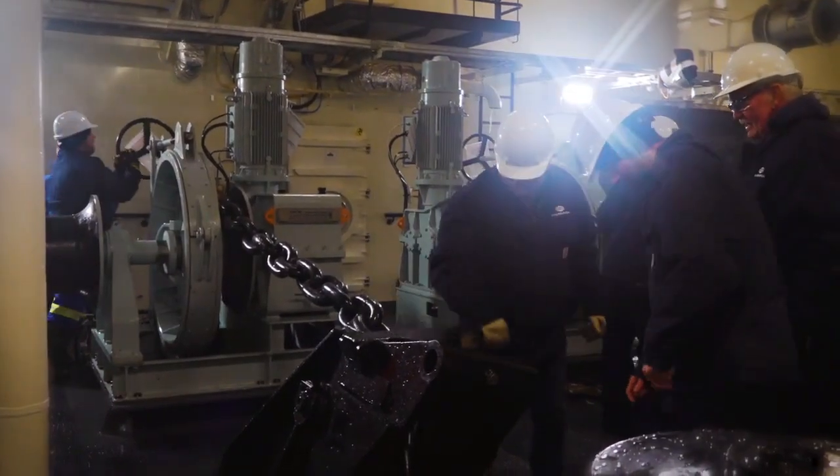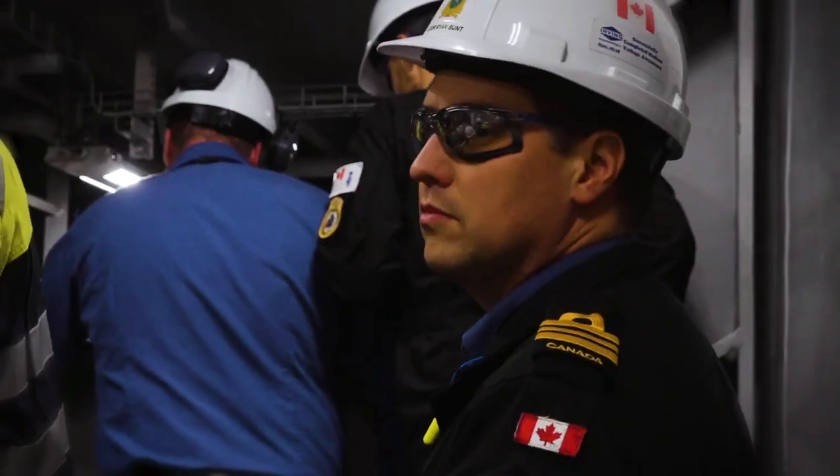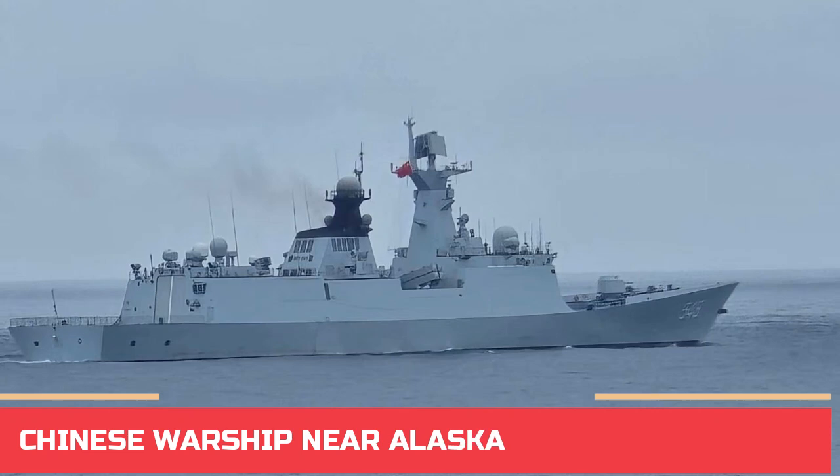How practical is Canada's machine-gun fitted Arctic and Offshore Patrol Ship, AOPS, when the Chinese Navy sends destroyers off the coast of Alaska? Let's analyze Canada's AOPS.